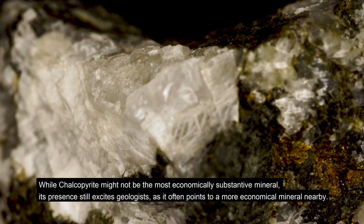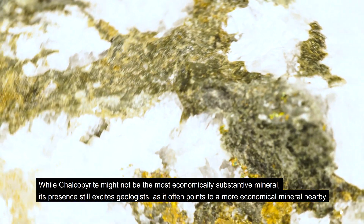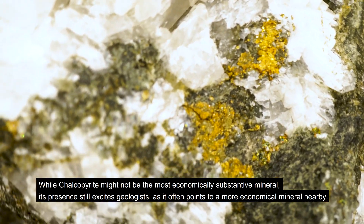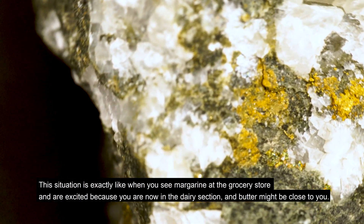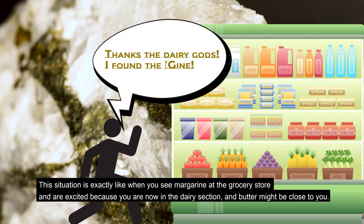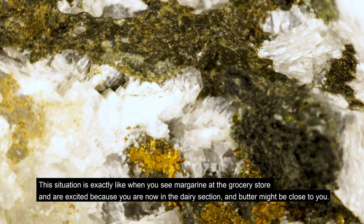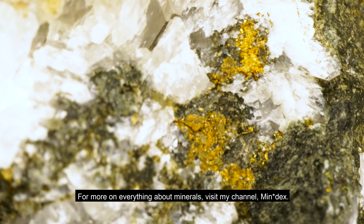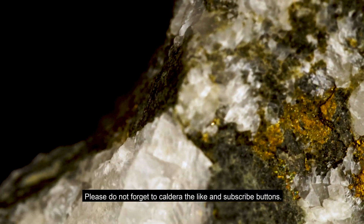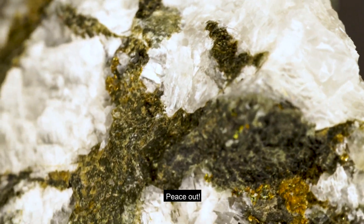While chalcopyrite might not be the most economically substantive mineral, its presence still excites geologists, as it often points to a more economical mineral nearby. The situation is exactly like when you see margarine at a grocery store and are excited because you are now in the dairy section and butter might be close to you. For more on everything about minerals, visit the channel Mindex. Thank you for sticking to the end — please do not forget to leave a like and subscribe.